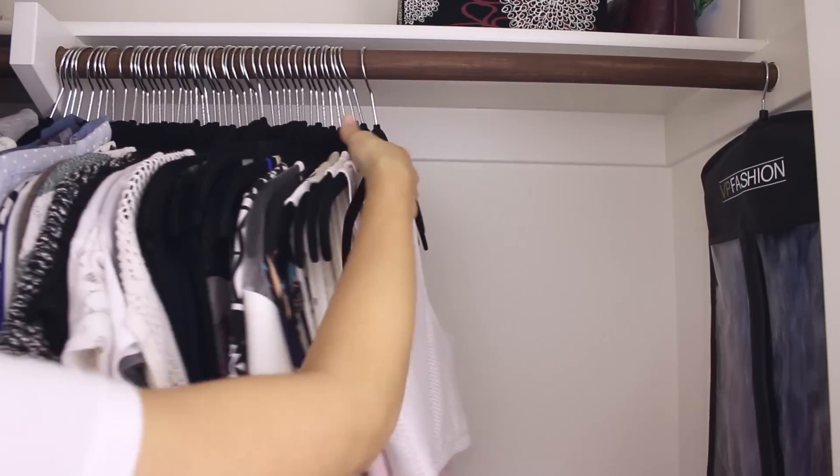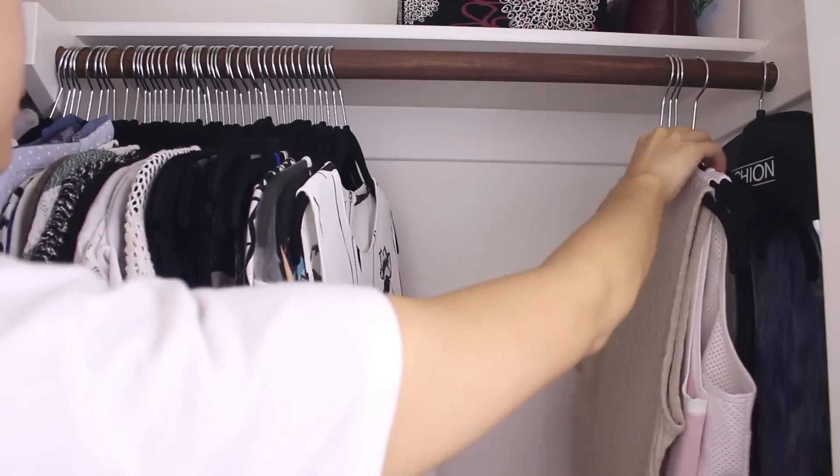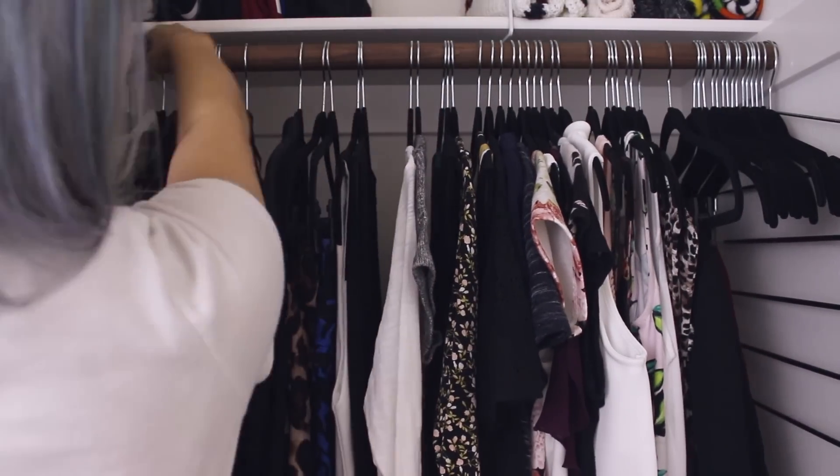It's funny because I've decluttered more than half of my wardrobe and now I have almost double the space I used to have. But I like to be able to space out my clothes like this so I can see my pieces easier. There's more room to breathe and it's easier on the eyes.